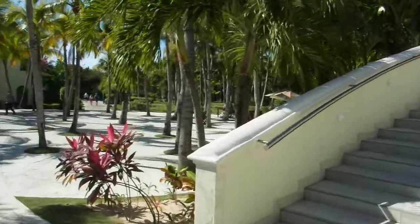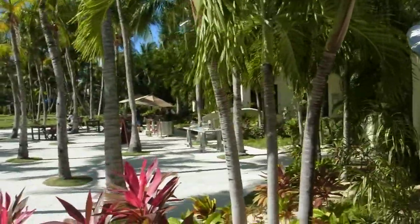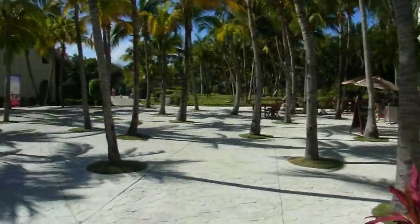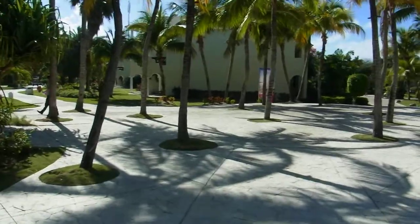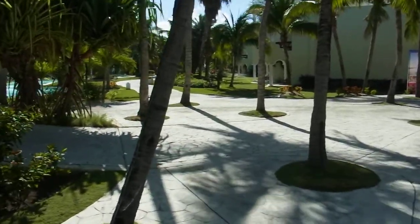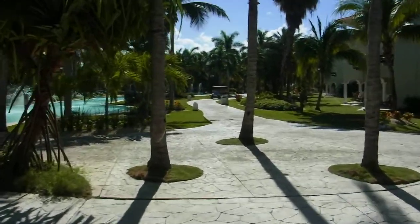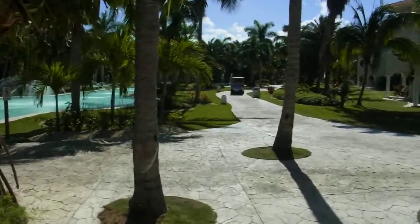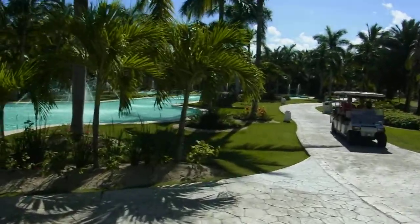There's a restaurant basically on either side here — one down there and one on the other side. We'll just follow this route down. It's a really tropical feeling resort here.